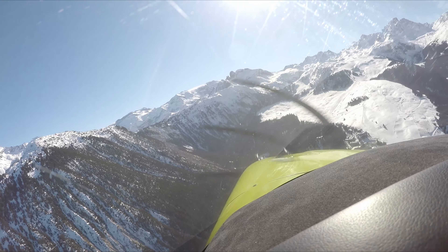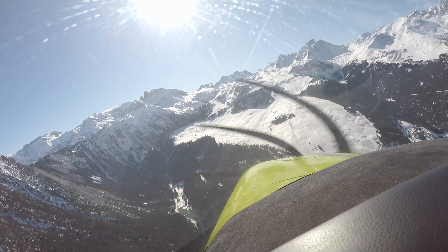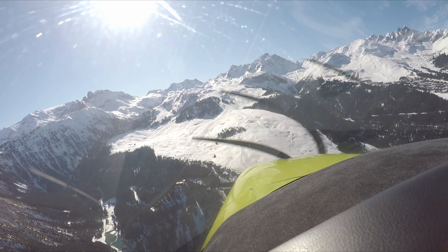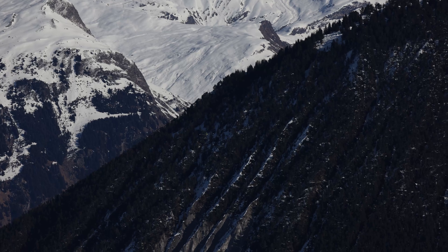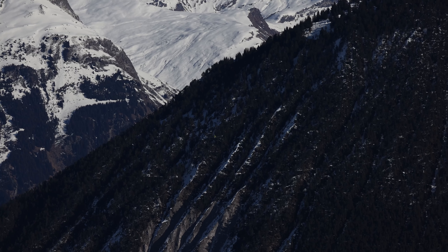You can see now on the right side already the runway. At this point we are fully committed to land — there is no going around, the mountain in the back is just too high. Here we have a final speed with flaps of around 80 to 85 knots depending on the wind situation.